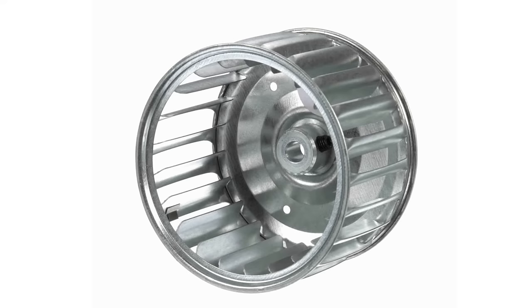Today, I will walk you through how to understand clockwise versus counterclockwise when looking for a new blower wheel.